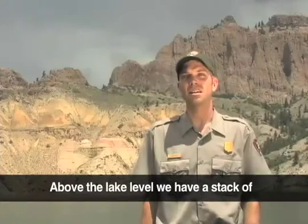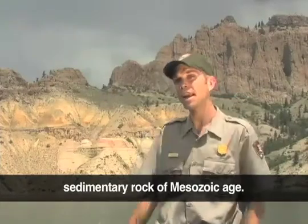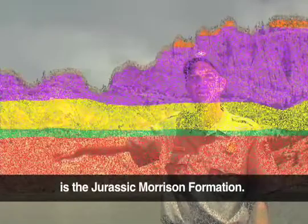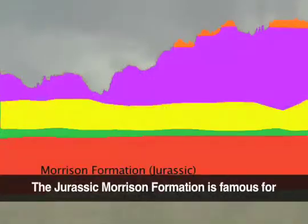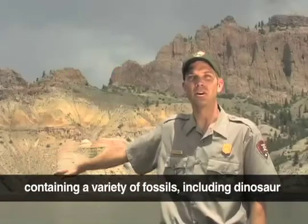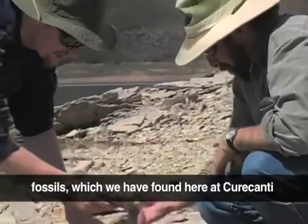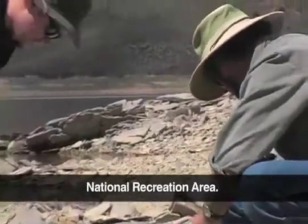Above the lake level, we have a stack of sedimentary rock of Mesozoic age, the lowest of which, and the oldest of which, is the Jurassic Morrison Formation. The Jurassic Morrison Formation is famous for containing a variety of fossils, including dinosaur fossils, which we have found here at Curecanti National Recreation Area.